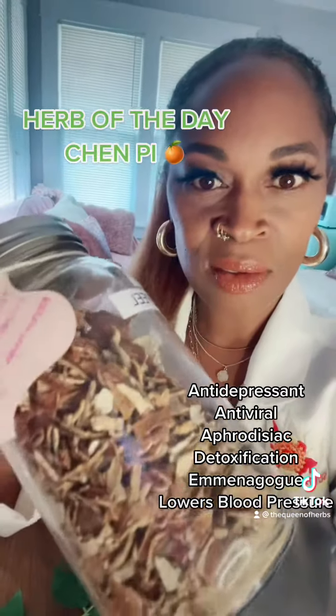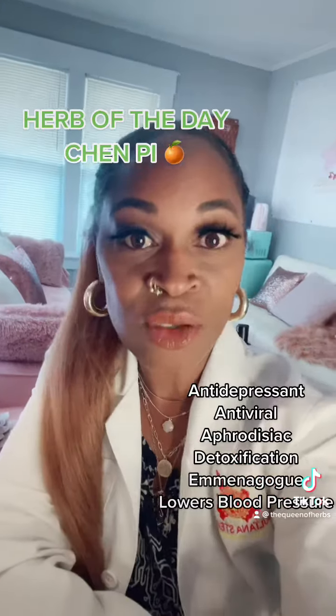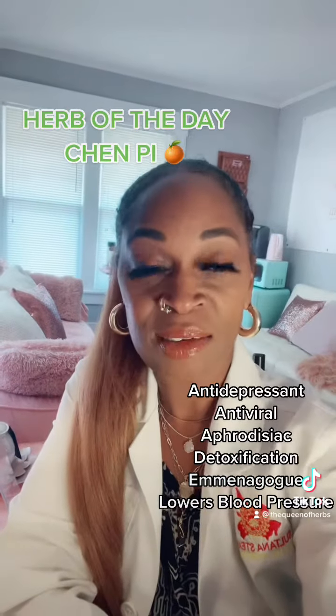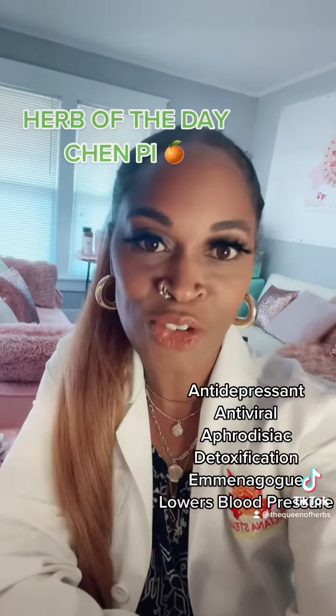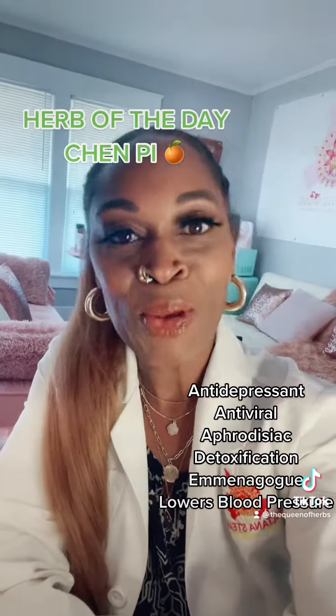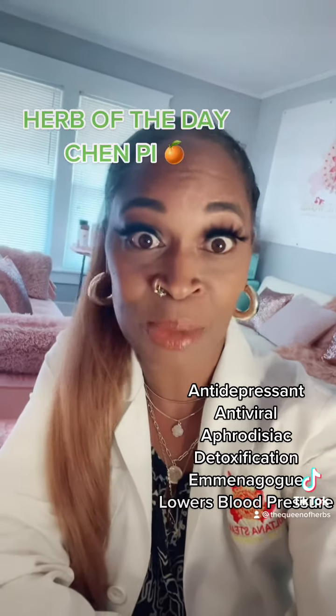Look at that, guys. Do you know what that is? Chen pi is actually scientifically known as citrus reticulata. Again, unless you've been trained in traditional Chinese medicine, you may not know, but it's mandarin orange or tangerine peel.